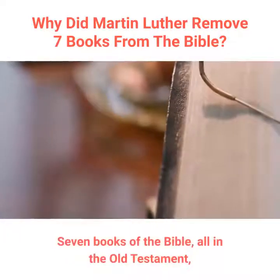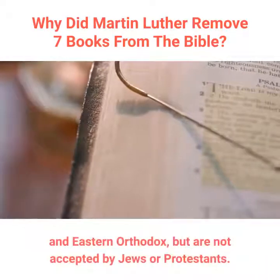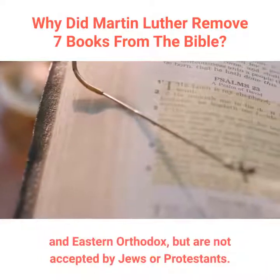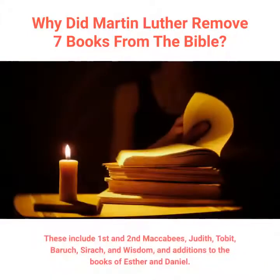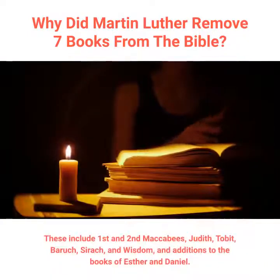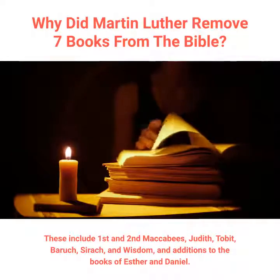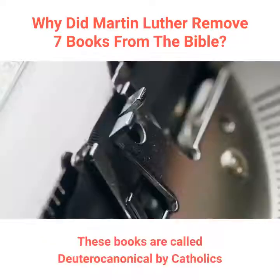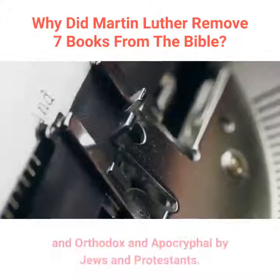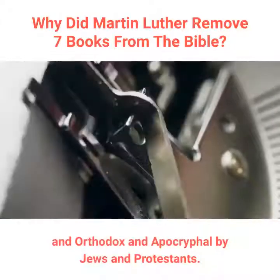Seven books of the Bible, all in the Old Testament, are accepted by Roman Catholics and Eastern Orthodox, but are not accepted by Jews or Protestants. These include 1st and 2nd Maccabees, Judith, Tobit, Baruch, Sirach, and Wisdom, and additions to the books of Esther and Daniel. These books are called Deuterocanonical by Catholics and Orthodox, and Apocryphal by Jews and Protestants.